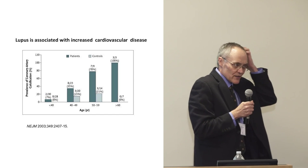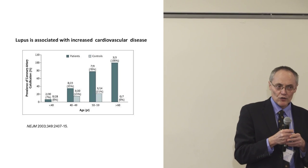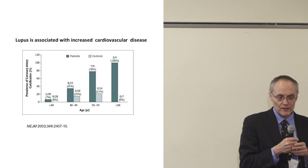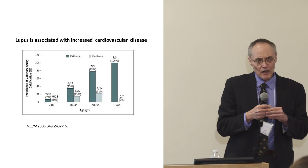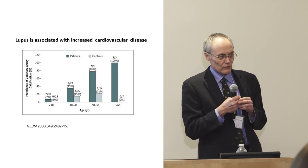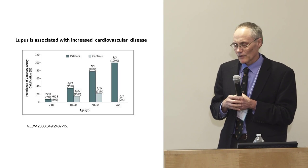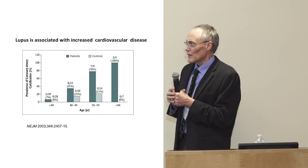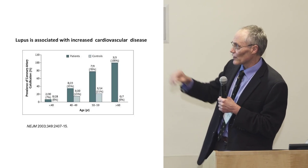As a rheumatologist, I thought: patients with lupus have increased cardiovascular disease. Dr. Tietze was telling me that salt may exacerbate autoimmune disease in animals. Perhaps we could study this in patients with lupus.